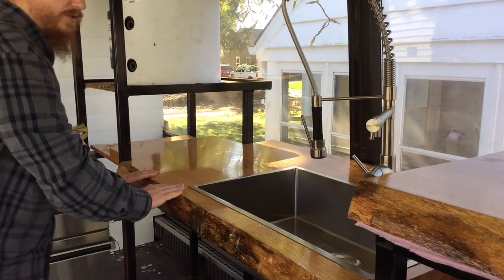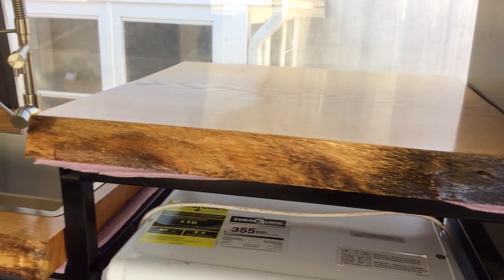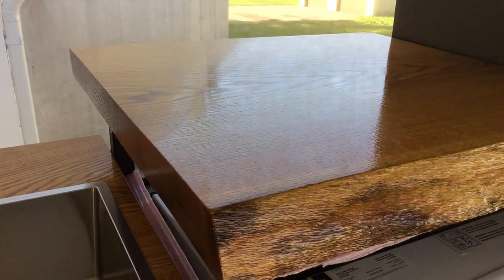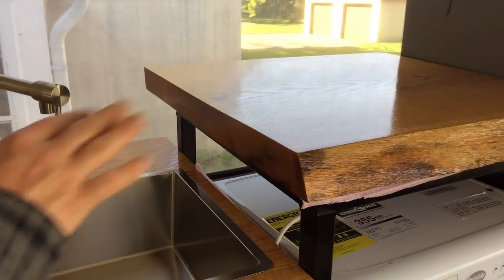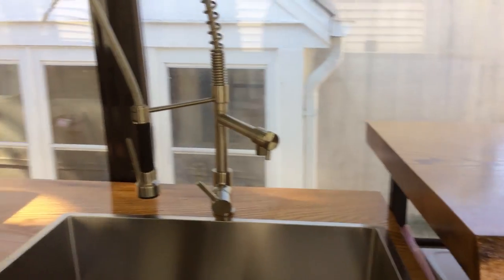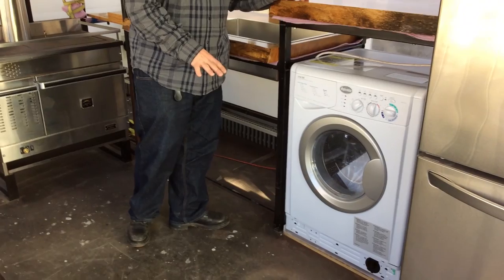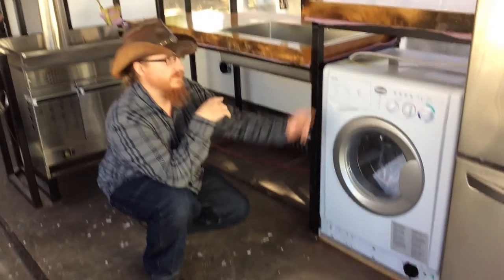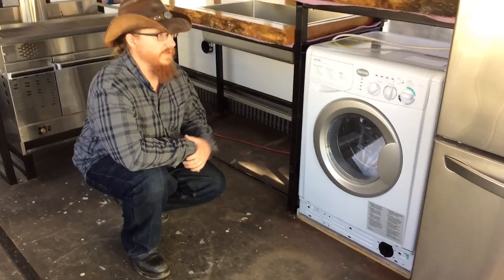For the counters, we used a product called Waterlox. I was new to it but found it very easy to use — it goes on and gives a really natural-type finish. We decided to keep the live edge, all the bumps and natural deformities of the wood. Looking down here, you'll see our washer-dryer combo unit — it both washes and dries, and it actually vents to the outside, so it's not recycling moisture back into our space. That should help keep moisture levels down and the interior dry.